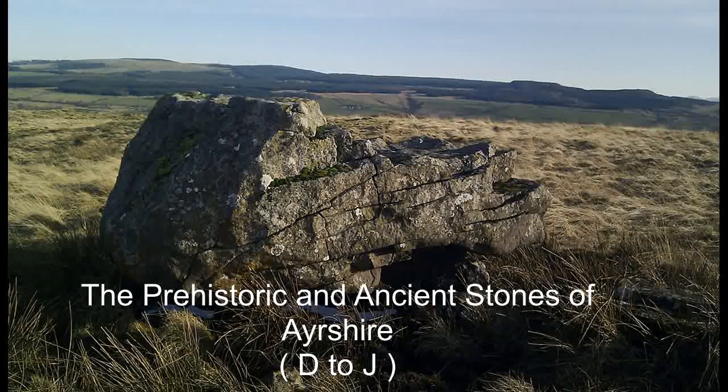This is part two of a survey of Ayrshire's prehistoric and ancient stones, not including the medieval.